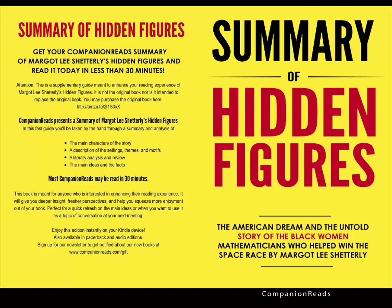In Hidden Figures, the author chronicles the real-life journey of three African-American women who played differing roles in helping to launch the first American to the moon. Melvin Butler was a man with a problem — he needed to hire several new employees to fill positions at Langley Memorial Aeronautical Laboratory. It was 1943, and most men of working age were fighting in World War II.